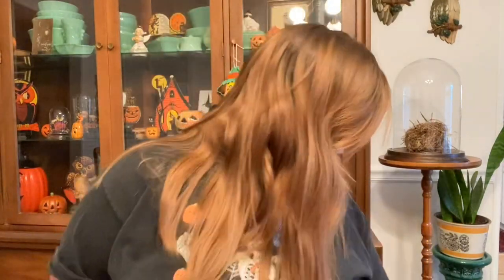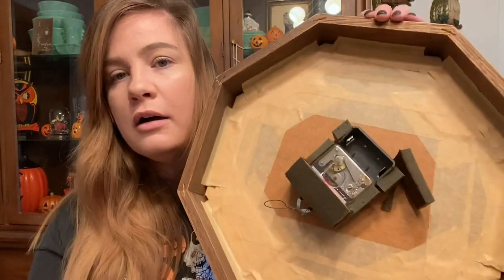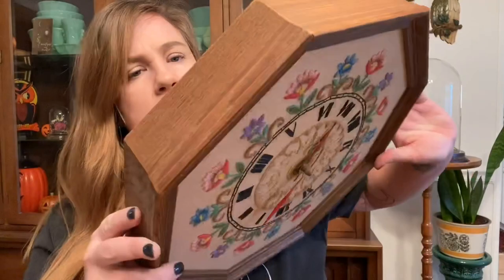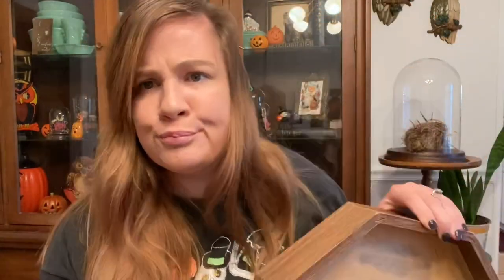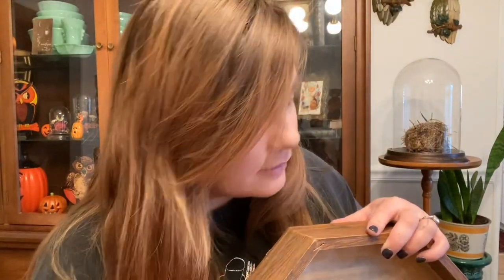My rabbit Cabbage apparently let herself out of her room — she came in and started eating my clock. She's litter trained but she eats everything like a giant termite. I'm not excited about her learning to open doors.